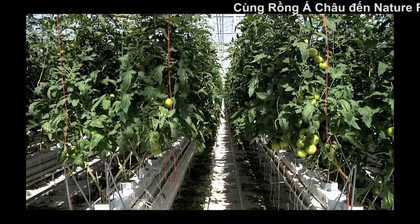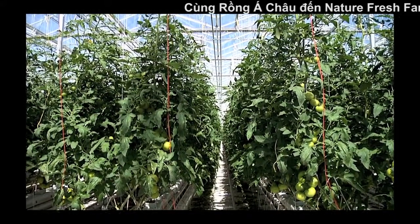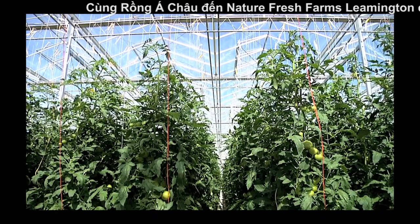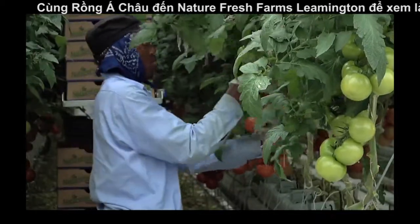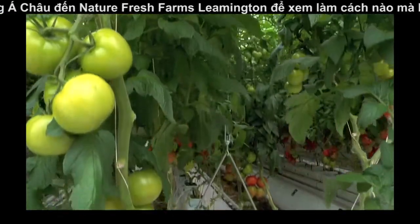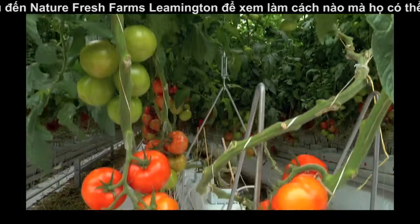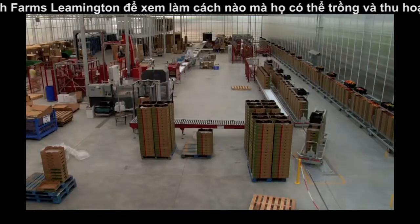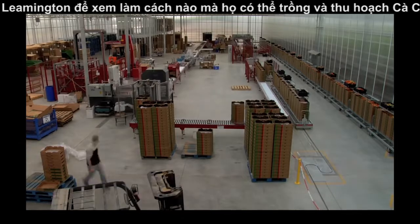In 2009, NatureFresh began construction on yet another 31 acres of glass greenhouses. Completed in early 2010, this fourth phase of NatureFresh Farms operation is devoted entirely to the production of cluster tomatoes. This new acreage produces 7 million kilograms of TOVs, or tomatoes on the vine, annually.